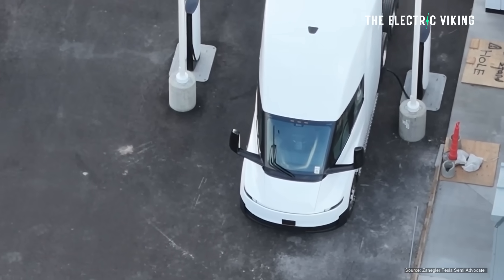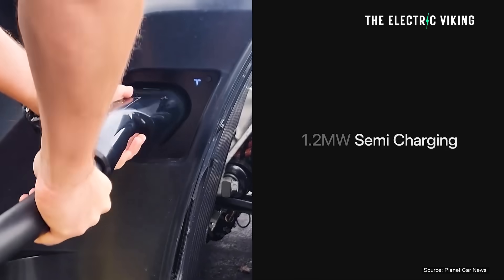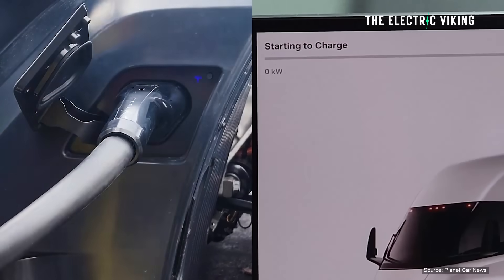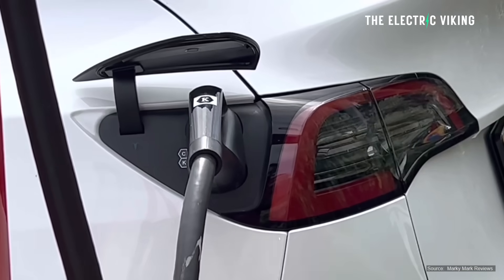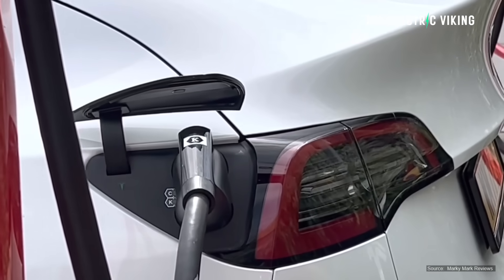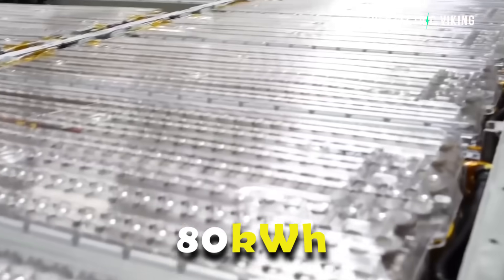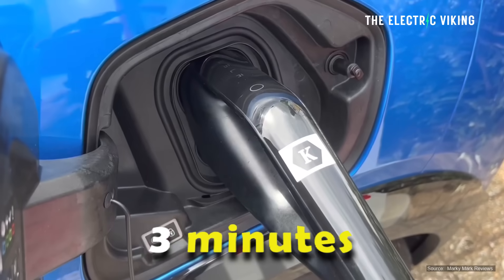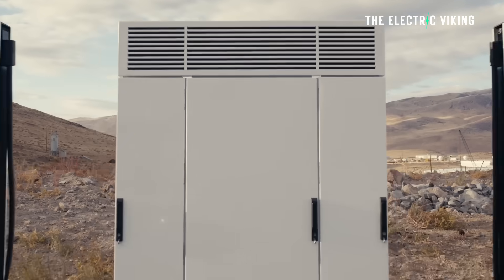I don't know the state of charge, and I don't know exactly how long it took to charge the Semi. But at 1.2 megawatts, you're adding approximately 20 kilowatt hours of energy every single minute. So if a regular car could charge this fast and maintain that speed, and let's say it had an 80 kilowatt hour battery, it could charge in less than three minutes.